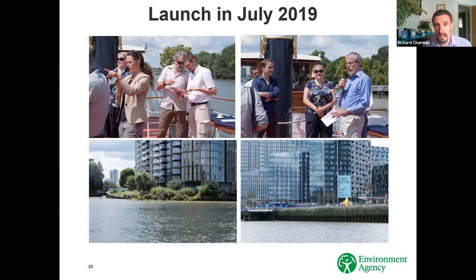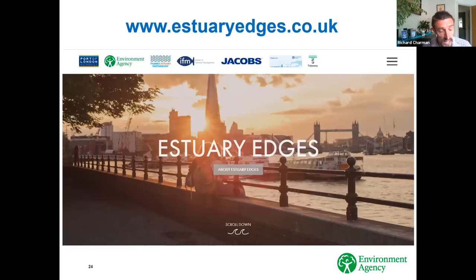We launched in July last year on a very hot and sunny day on a boat with the Thames Estuary Partnership and the Port of London Authority, and Steve Colclough, our fisheries consultant. We had a boat full of developers, went up and down the tidal Thames, and spoke about the different sites, the results, and the design principles. It went without a hitch, which was great. We also had a few Environment Agency staff on the boat.